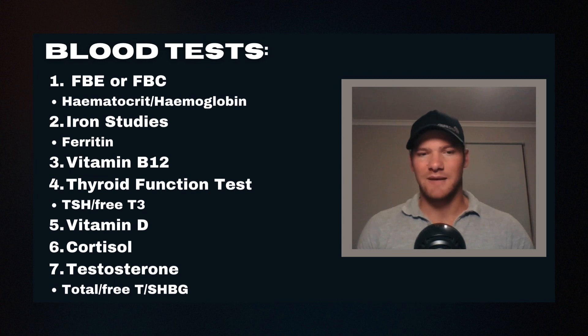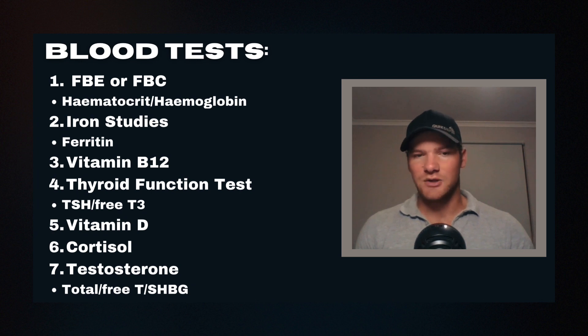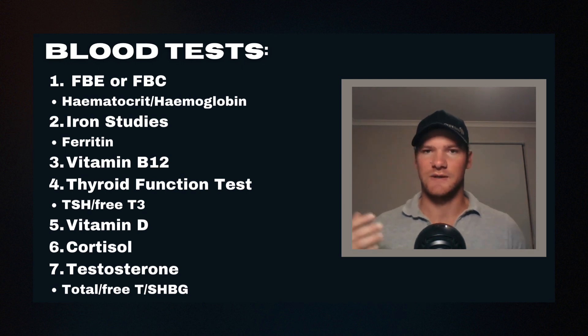Number six: cortisol. On a basic morning blood test, if your cortisol is normally mid-range and now it's very high or above range in the morning, that's a decent indicator of stress — an indication that you're overtraining, or the training is too much relative to the other stresses in your life, whether it's study, work, family, or financial pressures. Cortisol is a good measure of overtraining.